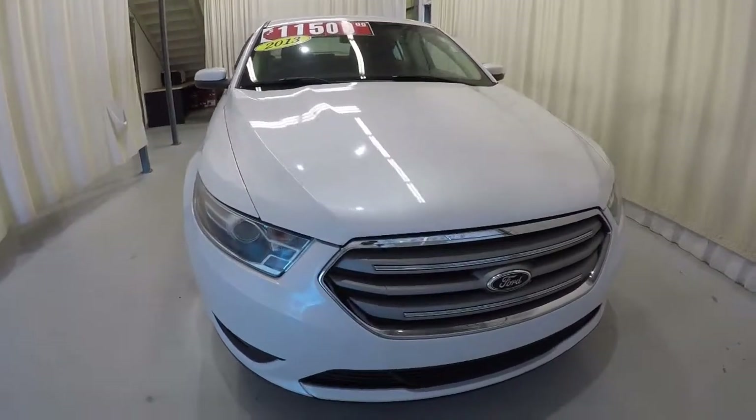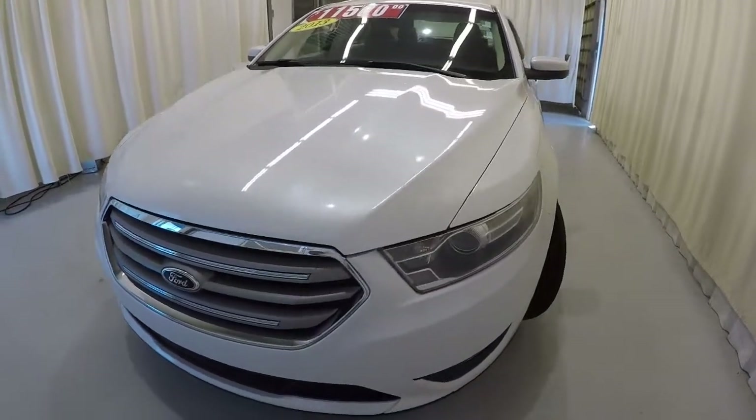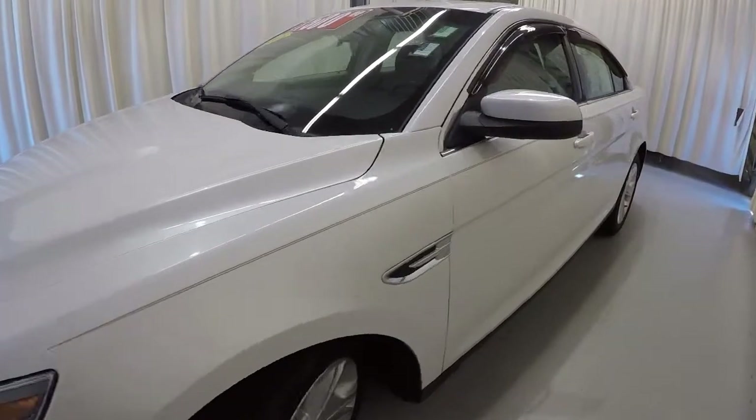Today we're featuring a 2013 Ford Taurus SEL. It's got 59,000 miles on it. It's Oxford white in color. I'll go ahead and walk around the vehicle with you.